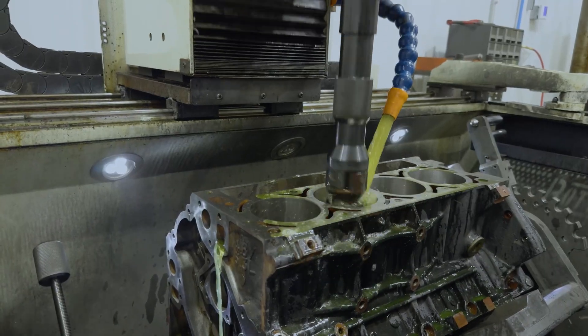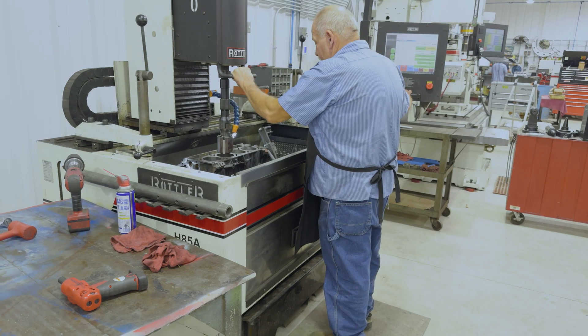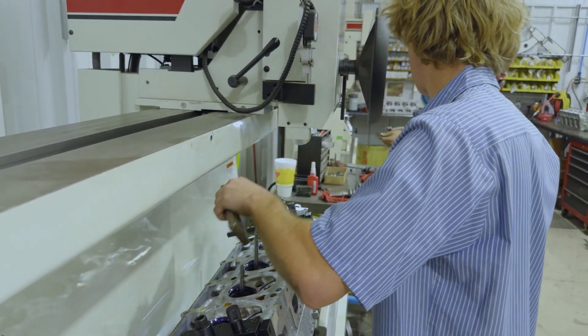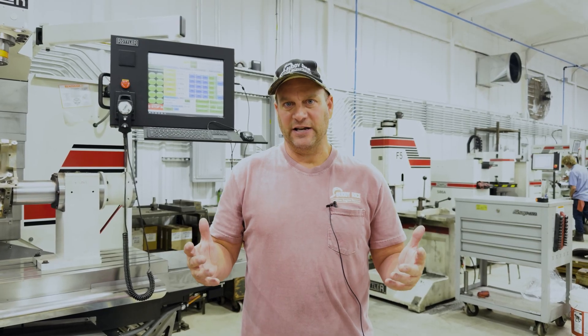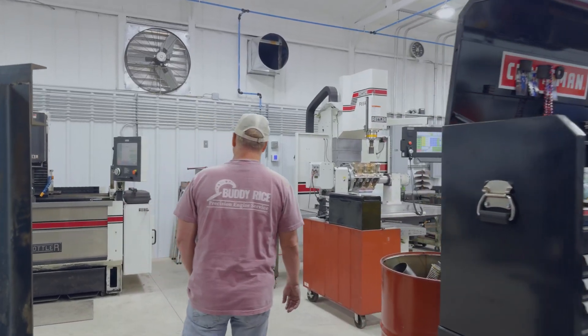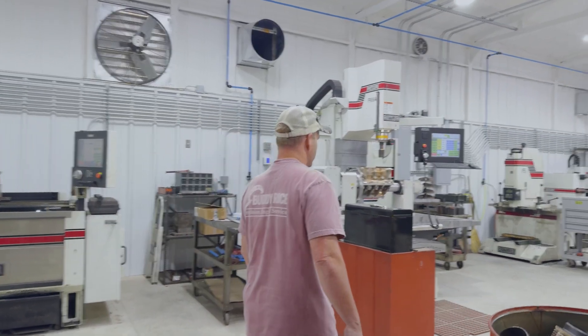Rottler provides excellent reps. My rep happens to be Mitch Morris, but they also provide videos and any kind of video calls. I would say that all of our customers have that unique reaction after they have seen what the Rottler equipment is able to perform on their engines. I don't even know if using the word 'compare' is even fair because they are just leaps and bounds above everybody else.